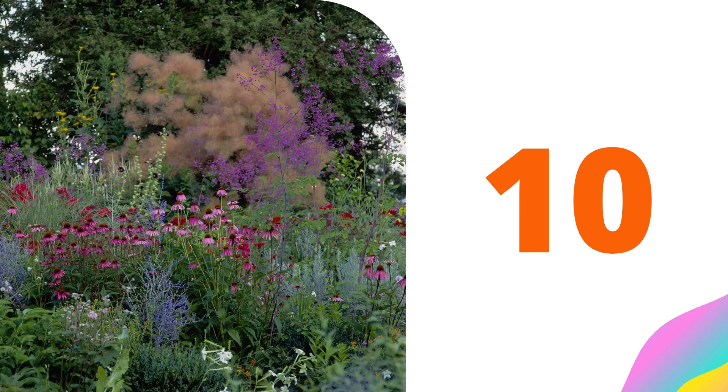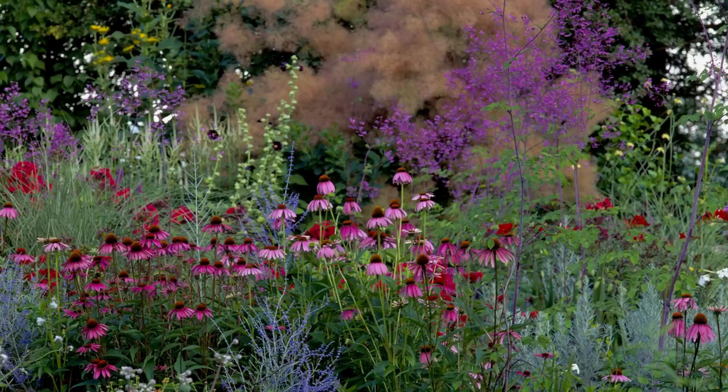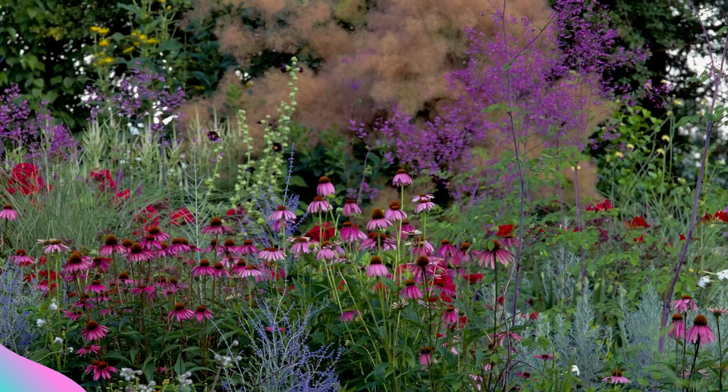Number ten: contrasting textures. The plumes of a purple smoke tree, Cotinus coggygria species, make a fascinating backdrop in this flower garden that features a healthy stand of coneflowers. In spite of its tropical appearance, the smoke tree is hardy in most gardens, tolerating temperatures down to minus 30 degrees Fahrenheit in the brief zone four growing zone.